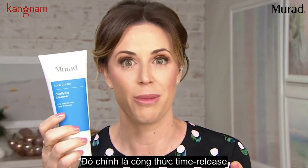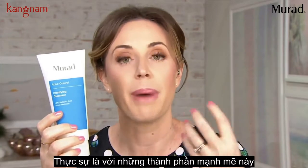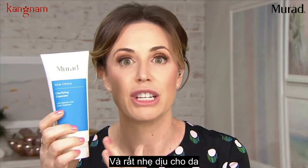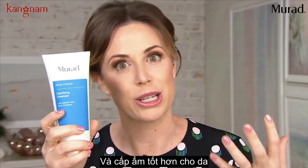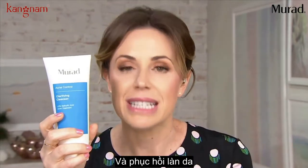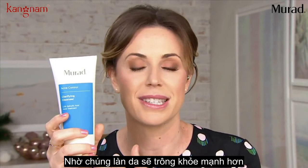It's actually a time-release formula, so it's not going to infuse your skin right away with powerful ingredients — it works over time, making it very gentle. There are ingredients I like to call 'skin-loving' that help build up and strengthen and moisturize, so you're treating the problem — the breakout — while also building up the skin and feeding it with ingredients that give you a radiant, healthy glow.